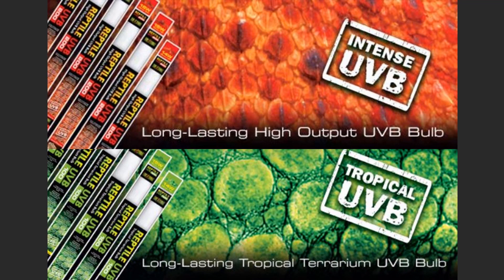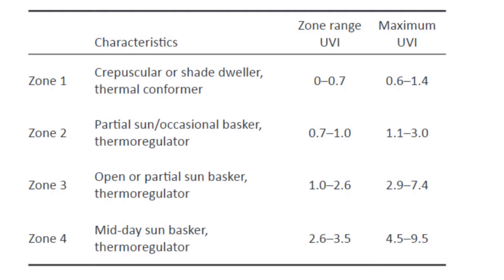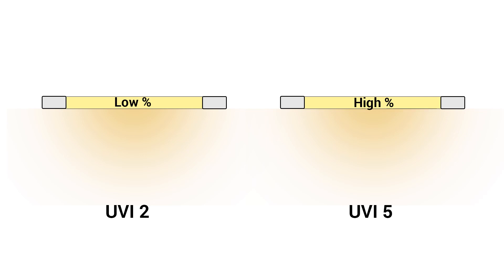In summary, don't get too focused on whether the bulb is marketed as desert or tropical — it makes no difference. What's important is the Ferguson zone you require and what bulb will get you the desired UVI at the distance you are planning on using. Familiarize yourself with the idea of Ferguson zones and UVI and the whole topic will make far more sense.